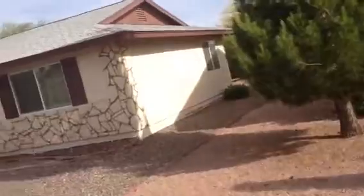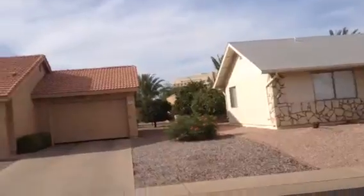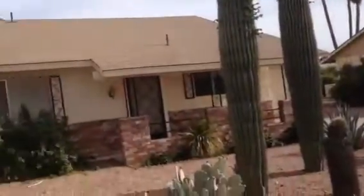It's a nice neighborhood. Right in the back you can see Banner Baywood Hospital, so you're very close to good medical care. So it's Dick at 1039 Leisure World, Mesa, Arizona.